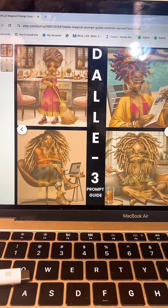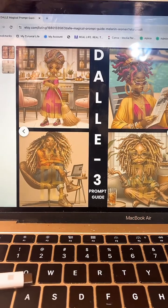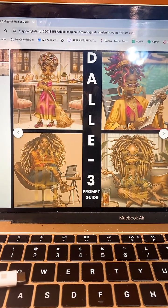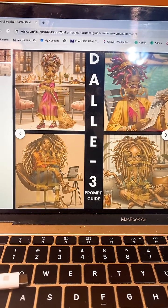I want to let you all know that today, just like five minutes ago, I dropped my first DALL-E prompt on Etsy. I have dropped mid-journey prompts before, but this is my first DALL-E prompt.